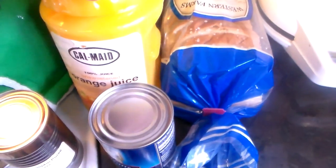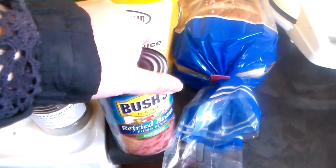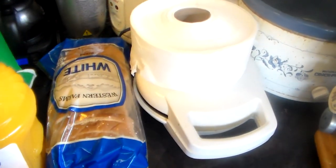And then I got some orange juice, and some refried beans, and some white bread, and they also gave me a roll of toilet paper.